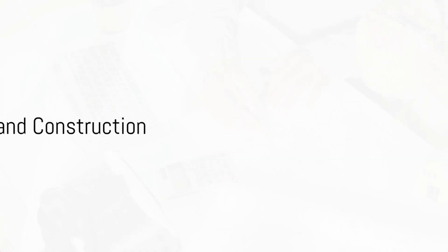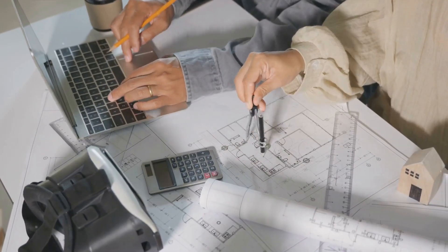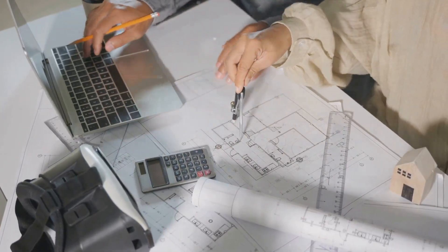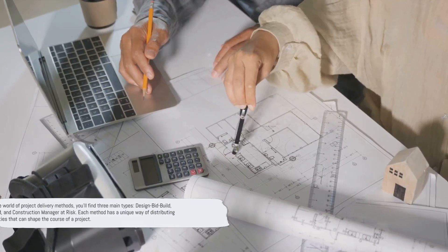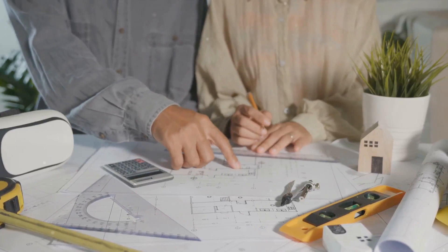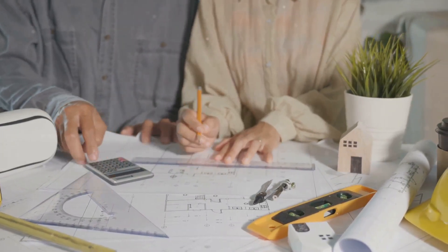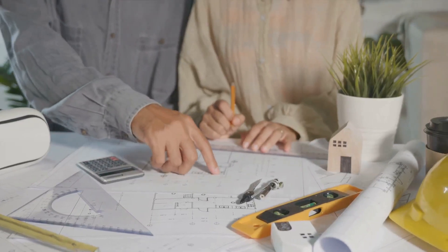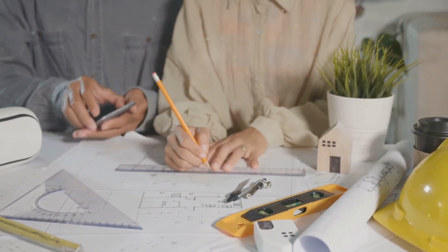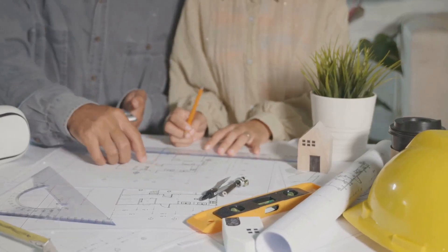Each project delivery method carries unique responsibilities for design and construction. As we delve into the world of project delivery, we explore six main types: design bid build, construction manager as advisor, construction manager as constructor, design build, design assist contracting, and integrated project delivery. Each of these methods features a distinct approach to dividing roles and responsibilities, which can significantly shape the trajectory of a project.